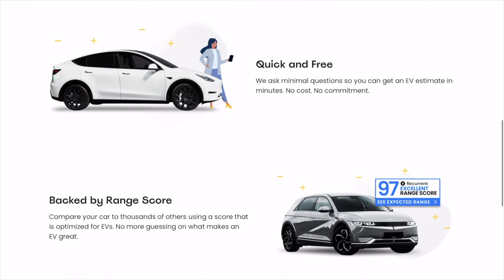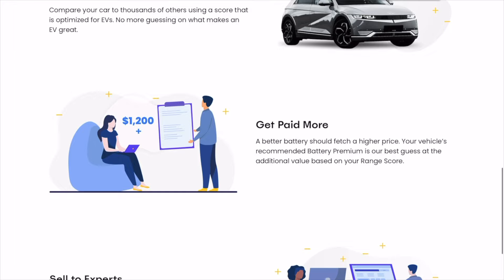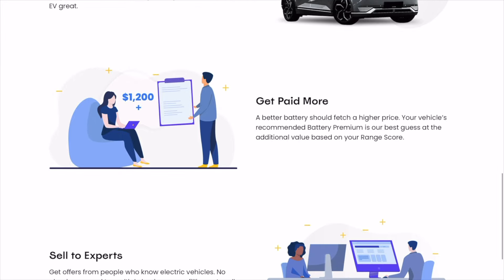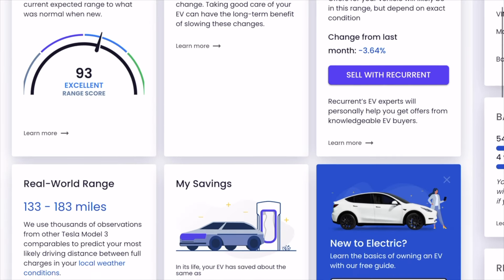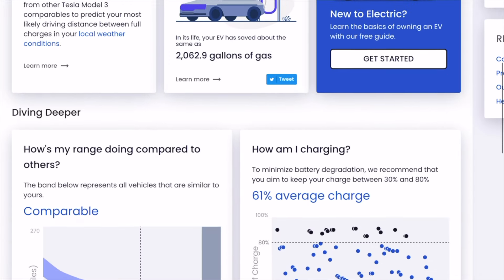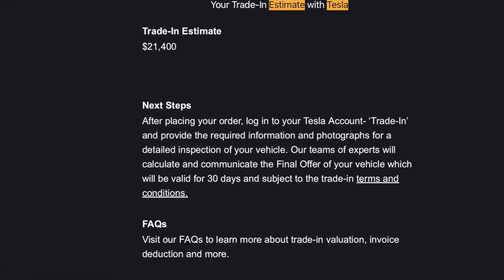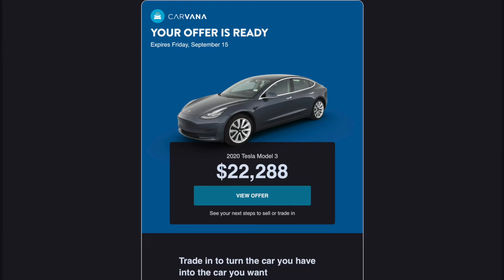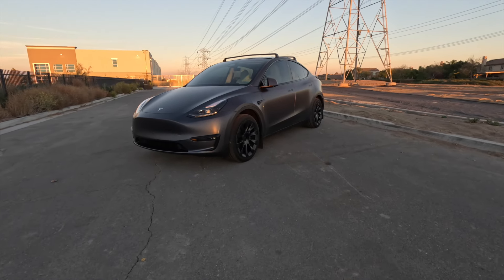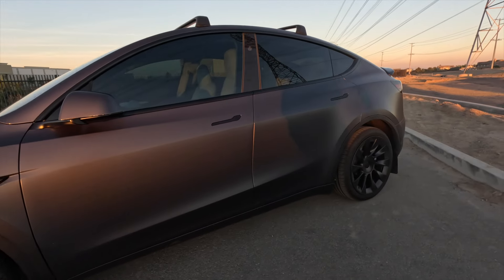But if you end up selling your EV, you should know how healthy your battery is — and so should the buyer. Recurrent has been monitoring my battery over the past few months, and this private data will end up helping me get more money for my Model Y, just like it helped me sell my Model 3 for thousands more than other places offered me. And the best part — it was easy too. Even if you don't plan on selling, you'll know how healthy your battery is and how to keep it that way. The link is in the description. It's free.